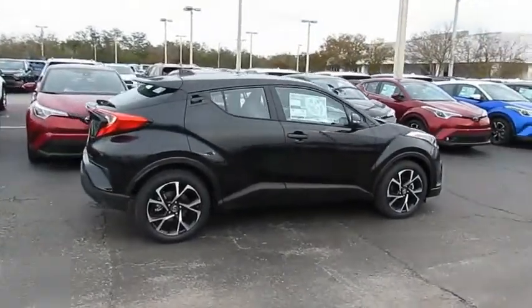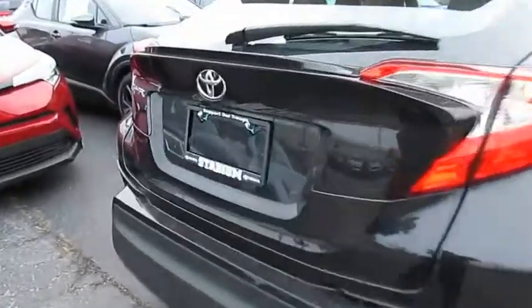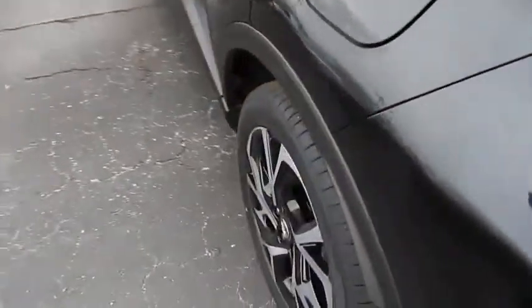We are pleased to show you the 2019 C-HR. The Toyota C-HR's fresh design makes it stand out in the crowd, and the interior oozes with style.